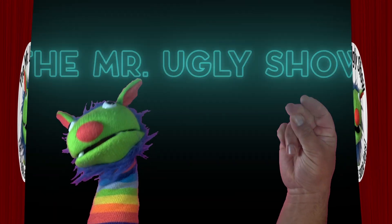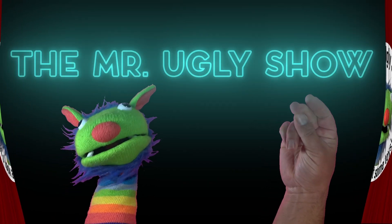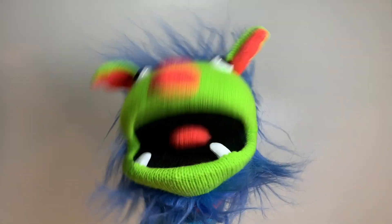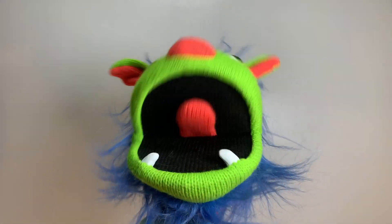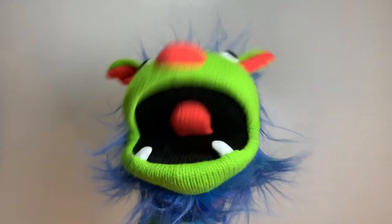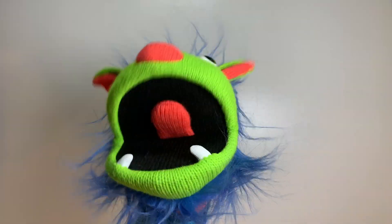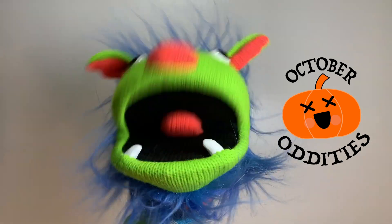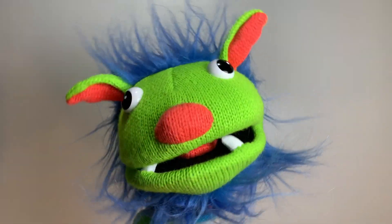It's the Mr. Ugly Show, starring Mr. Ugly and the Human. Hello, and welcome to the Mr. Ugly Show. I am your host, Mr. Ugly. Tonight, we're wrapping up our October Oddities miniseries with a special Halloween episode. Won't you join us?